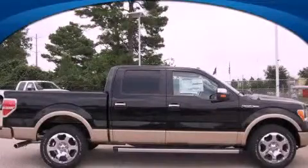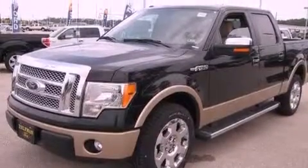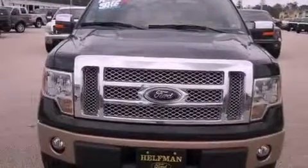This is a brand new 2012 Ford F-150. It has the power to move what you need and the look too. It has a 5.0-liter 8-cylinder engine and a 6-speed automatic transmission.